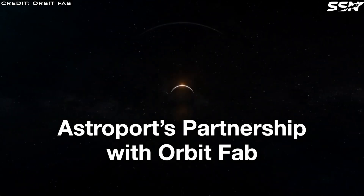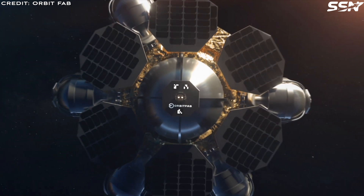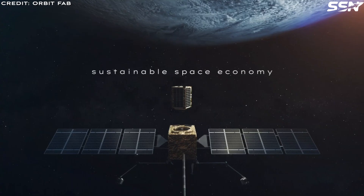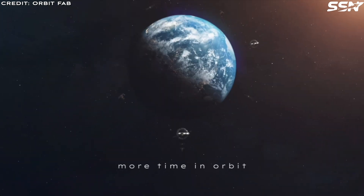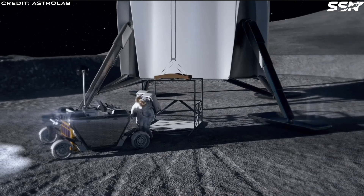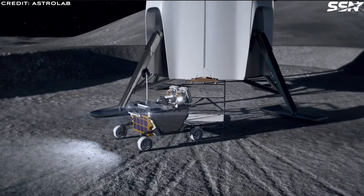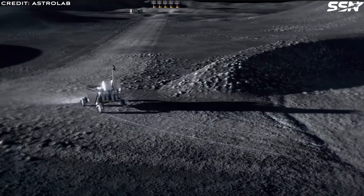Astroport Space Technologies and OrbitFab, a leader in in-space refuelling, have partnered to advance lunar infrastructure and promote sustainable space exploration. Their collaboration focuses on developing lunar infrastructure — designing and deploying systems to extract and process lunar regolith into water, oxygen, and metals for landing pads, habitats, and a refuelling supply chain. The team-up improves OrbitFab's gas stations in space to supply fuel and resources for lunar spacecraft, extending missions and cutting costs. They will validate their solutions through terrestrial and lunar tests, and share knowledge to drive innovation, aligning with NASA's Artemis program.